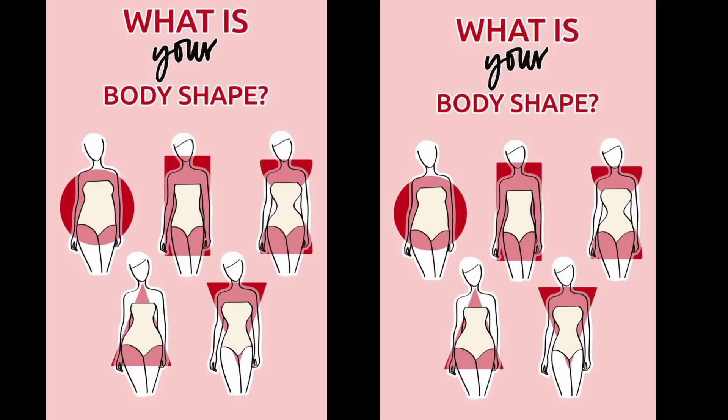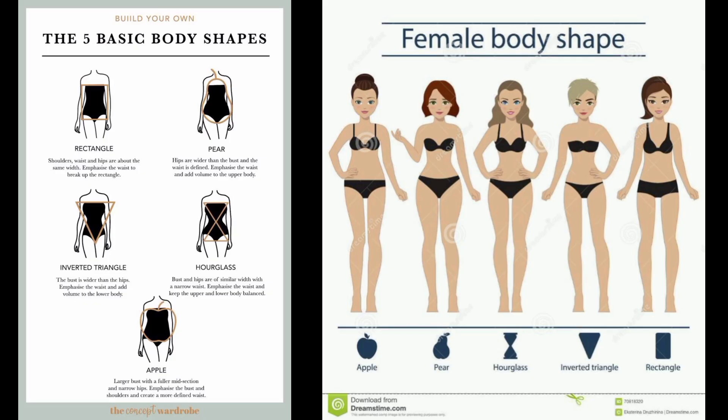Hello, do you know your body shape? Welcome to my YouTube channel. I've created this video to help you determine your body shape. Dressing for your body is easy when you know what kind of clothes are going to look good and make you feel confident. Once you've determined your body shape, shopping for clothes becomes an easier, more efficient process because you'll start to figure out what silhouettes will complement you best.